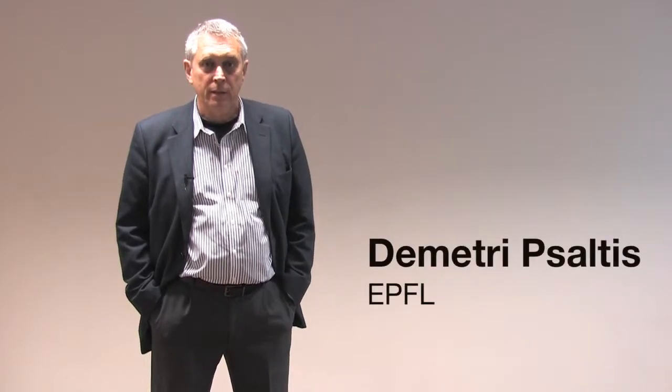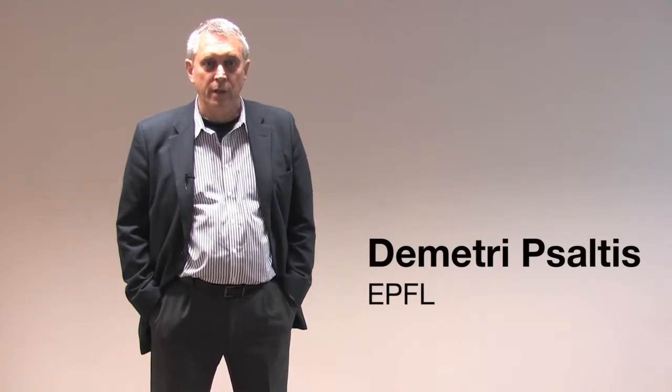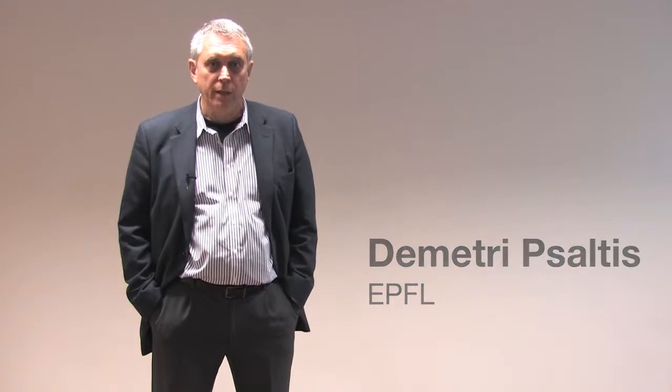My name is Dimitri Psaltis. I'm at a place in Switzerland, in Lausanne, École Polytechnique Fédérale de Lausanne, or EPFL, where I have my lab working in optics. I'm a professor there and have a lab working in optics.